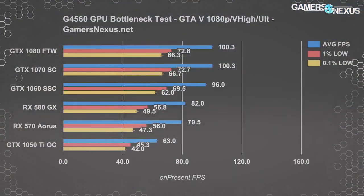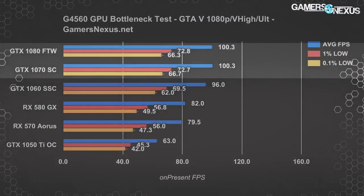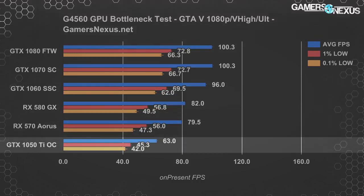Starting with GTA 5, we immediately see our bottlenecking point at the GTX 1080 and GTX 1070, where the two perform effectively identically — both locked to around 100 to 101 FPS average. The GTX 1060 SSC runs 96 FPS average, making the 1070 and 1080 about 4.9% faster. That's definitely diminishing returns for buying anything more than a 1060, since the price hike is so large and the performance gain is so small. The GTX 1050 Ti scales almost completely to the 1060, which runs 52% faster than the 1050 Ti.